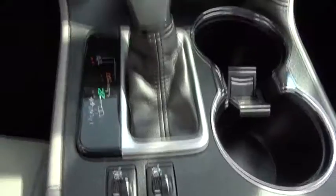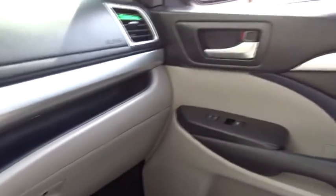Take this vehicle for a spin and see why so many shoppers are now proud owners. Take this vehicle first.